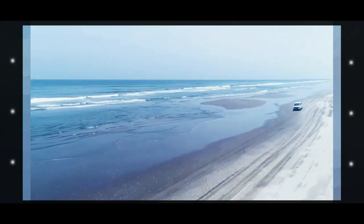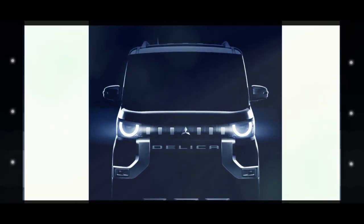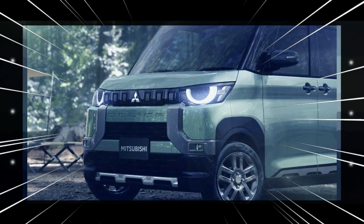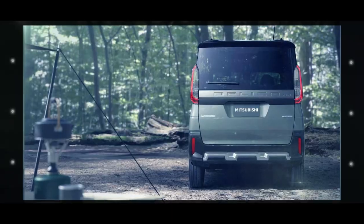Power should come from a three-cylinder, 658 cc turbocharged gasoline engine paired with an electric motor and a continuously variable transmission (CVT). A full reveal will take place in mid-January at the 2023 Tokyo Auto Salon in Japan.